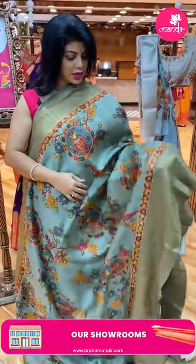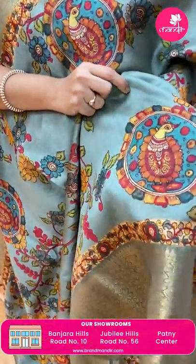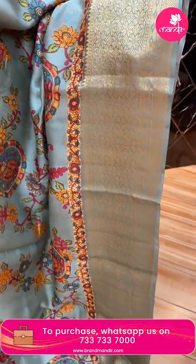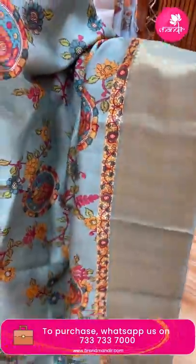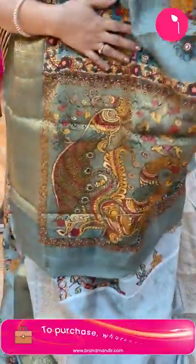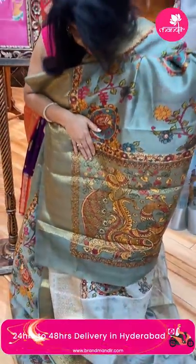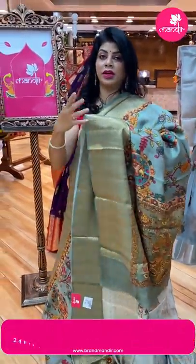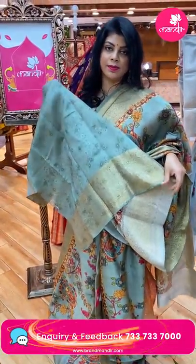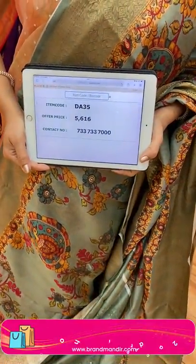Next — lovely Chanderi silk saree with beautiful florals, peacocks and rounds on the border, diamonds and florals, cross kadi. Beautiful matka silk. The pallu has kalamkari printed peacocks, florals and brocade weave with zari weave. Blouse is self printed with border. Saree pricing: 5616, code VYA35.